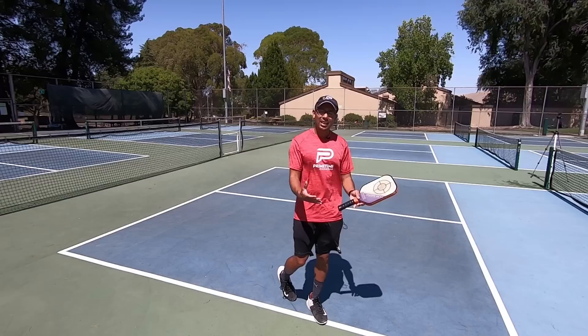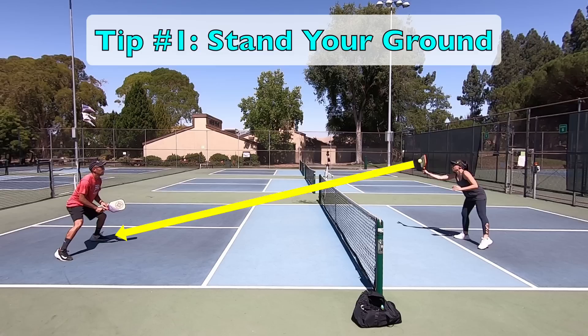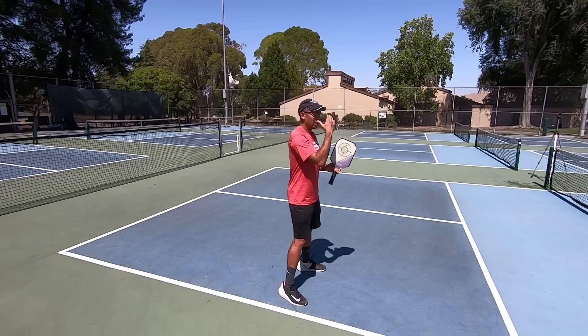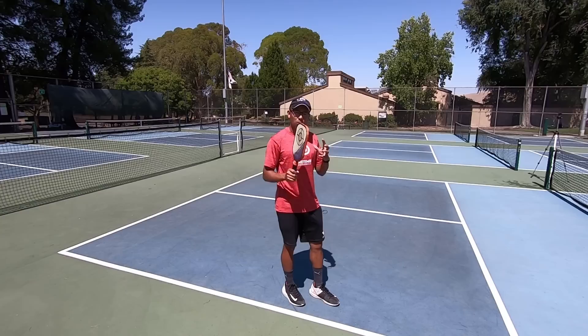The first tip I have for you is to stand your ground. When you or your partner pops up a ball and you know that they can hit down at your feet on it, you need to stay calm and relaxed, get low and stay low. And another thing you need to do is drop your paddle down immediately. A lot of people have their ready position up high, but if the player is doing the right thing, they have a downward trajectory on that ball and want to hit it at your feet. So drop your paddle down to where they will be hitting.